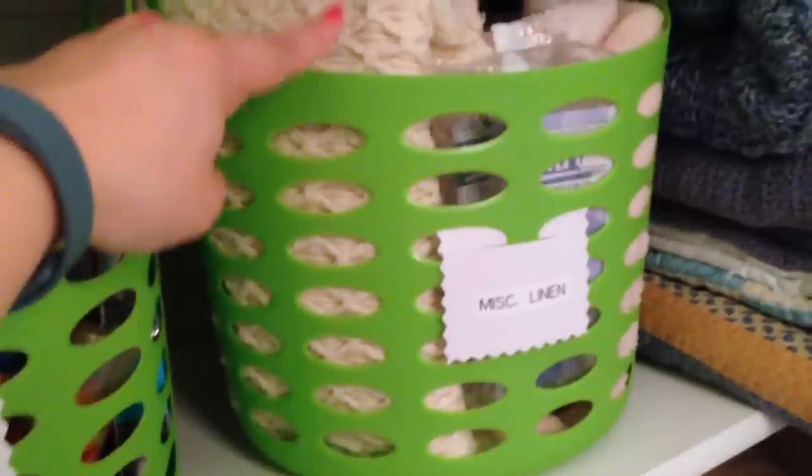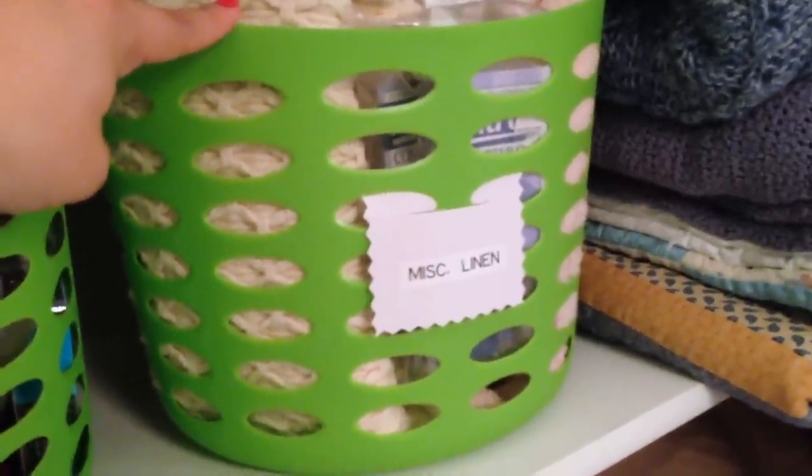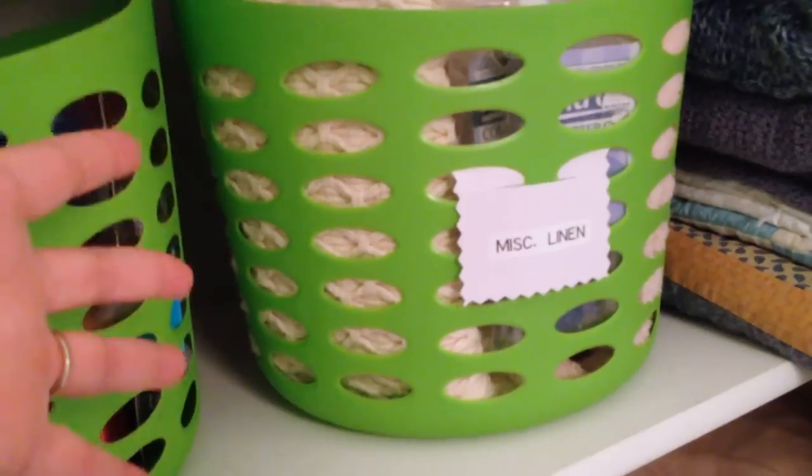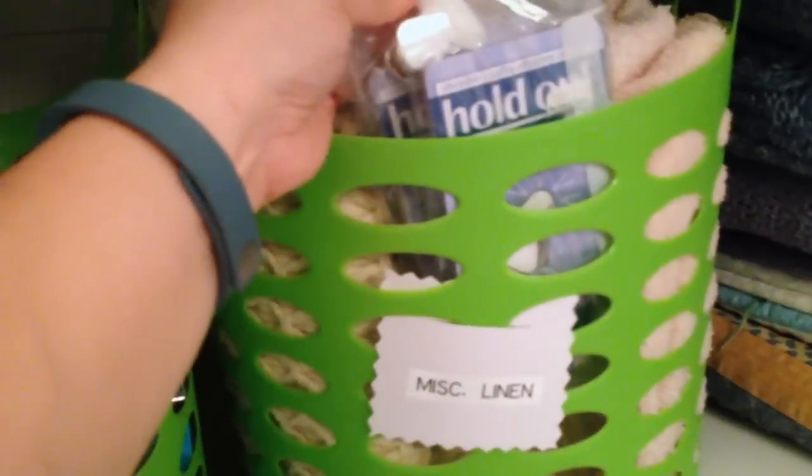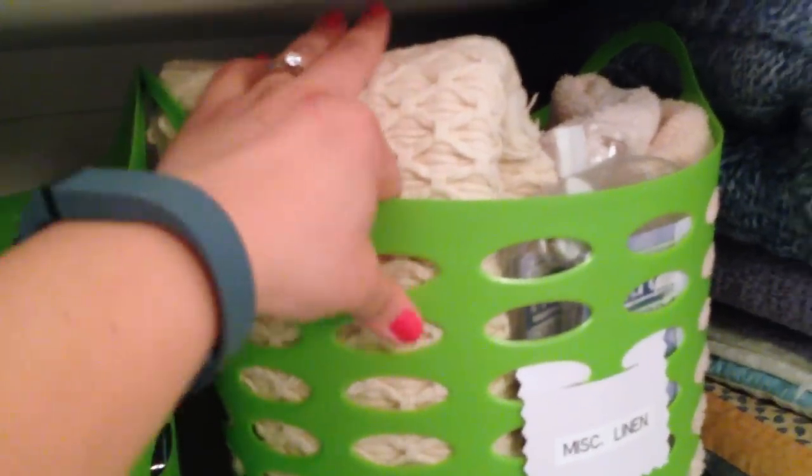On this side is where I keep our miscellaneous basket for linens. It's really nice to have a basket like this in your linen closet for smaller items that don't have a specific category and you don't want scattered all over the closet. Stuff like duvet clips, extra runners for the upstairs tables, extra hand towels, and an extra shower curtain from when we joined houses when we got married.